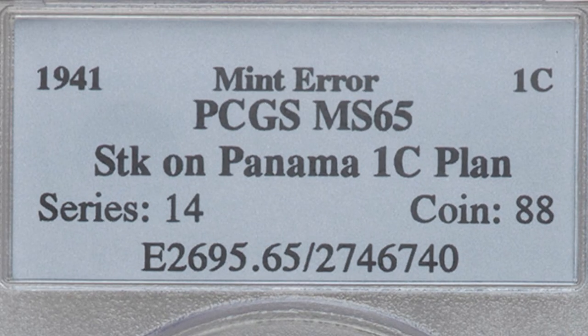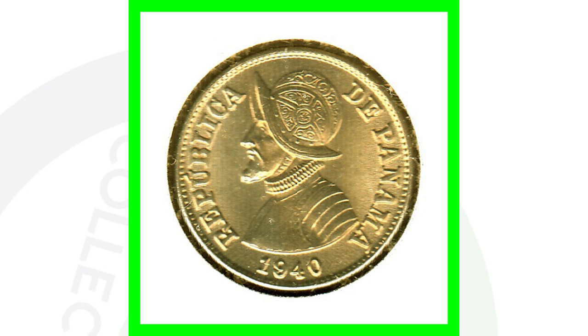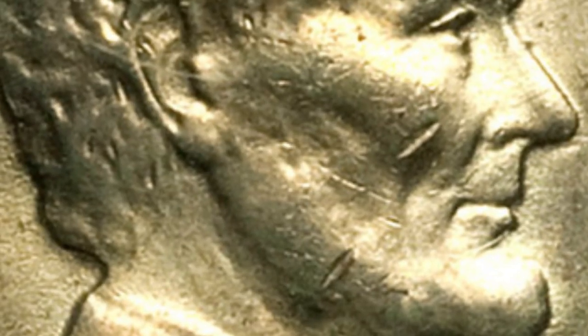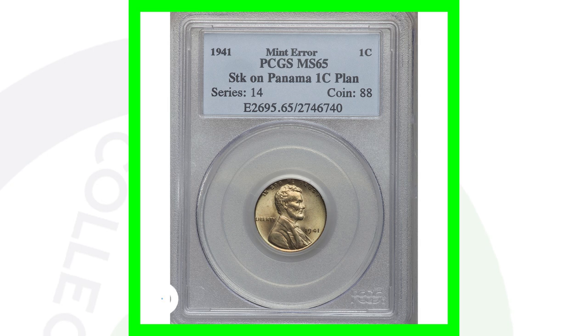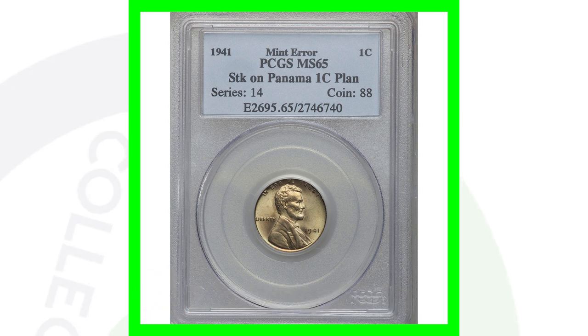Next up is a very cool coin — this is supposed to be a 1941 wheat penny, however it was struck on a Panama one-cent planchet. You can see it has that goldish color tone because it was struck on the planchet of a Panama one-cent coin from the 1940s. The coin has been circulated — you can see some nicks — but it's in very good condition, likely found in change or a coin roll. This coin sold for over $3,700 because of that mint error.